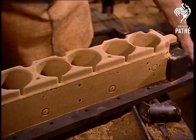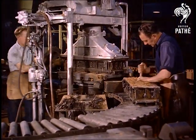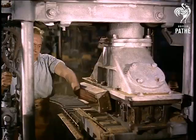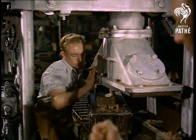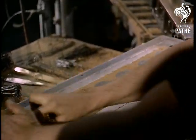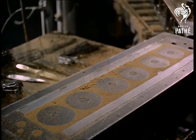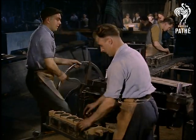Here is a completed water jacket core. A core box, built up with detachable parts, is pushed under a pneumatic core blowing machine. Then sand, treated with oil, is blown into it at a pressure of 100 pounds per square inch. The detachable pieces of the box are stripped away, leaving the water jacket core.